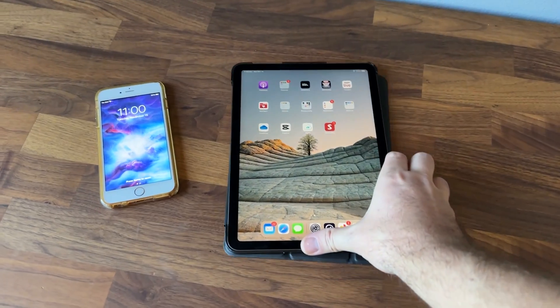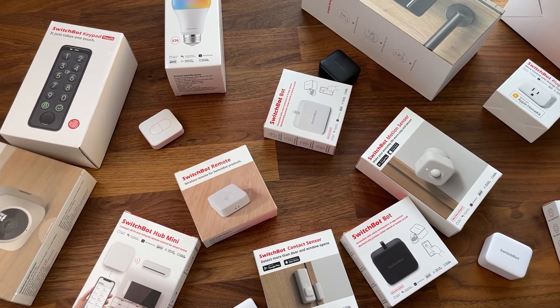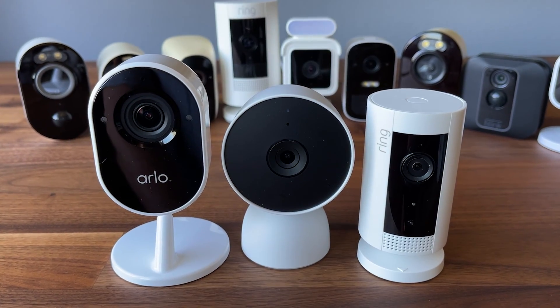So should you get a mesh system? If you don't have a lot of devices connecting and don't really have any dead spots, a mesh network probably isn't right for you. But if you're like me and you have a ton of devices spread all around your house — phones, tablets, streaming sticks, smart devices, even security cameras — then a mesh system is probably worth investing in.